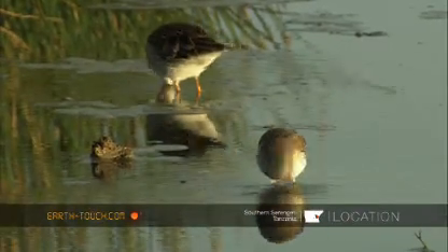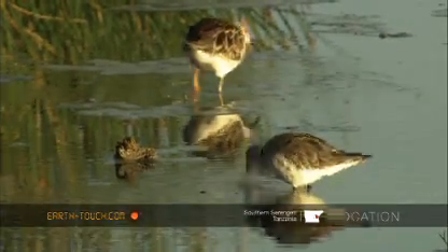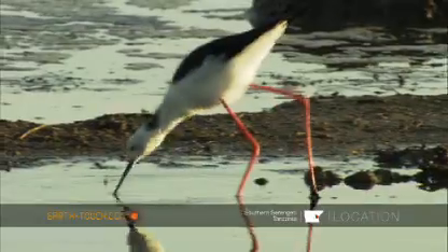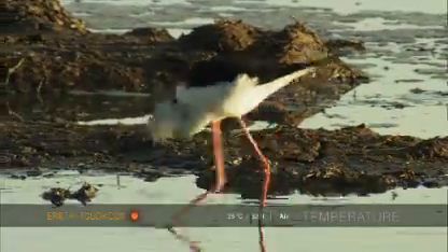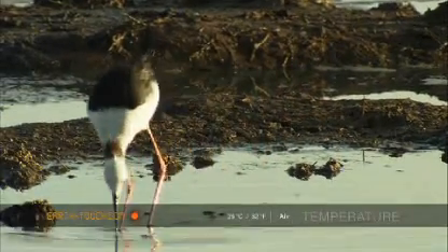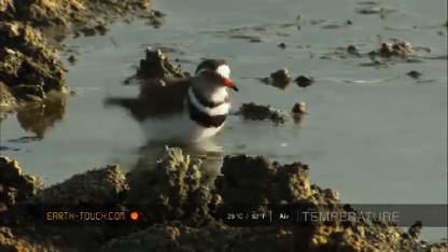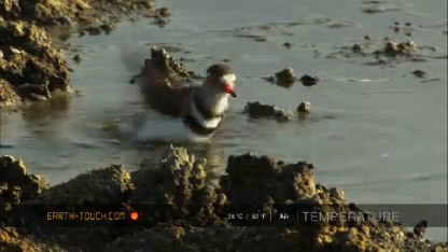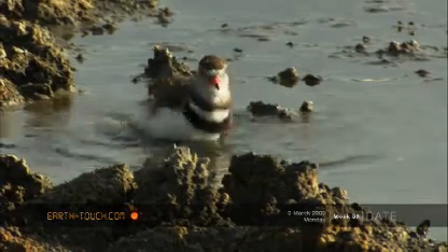A pair of stints were busy feeding in some of the shallower water nearby, along with a blackwing stilt — it's almost as if this animal is walking on straws. This is a classic little bath scene: a three-banded plover really making the most of the water, cleaning itself up at the beginning of the day.